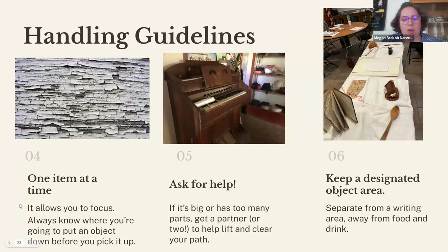Focus on one object at a time and its specific handling needs, like flaking paint, to avoid accidents. Think about your whole route before you pick up an object — always know where you're going to put something down before you pick it up. Ask for help if the item is too big, bulky, or awkward. Keep a designated object area, separate from any writing areas with pens or ink and separate from any food or drink.